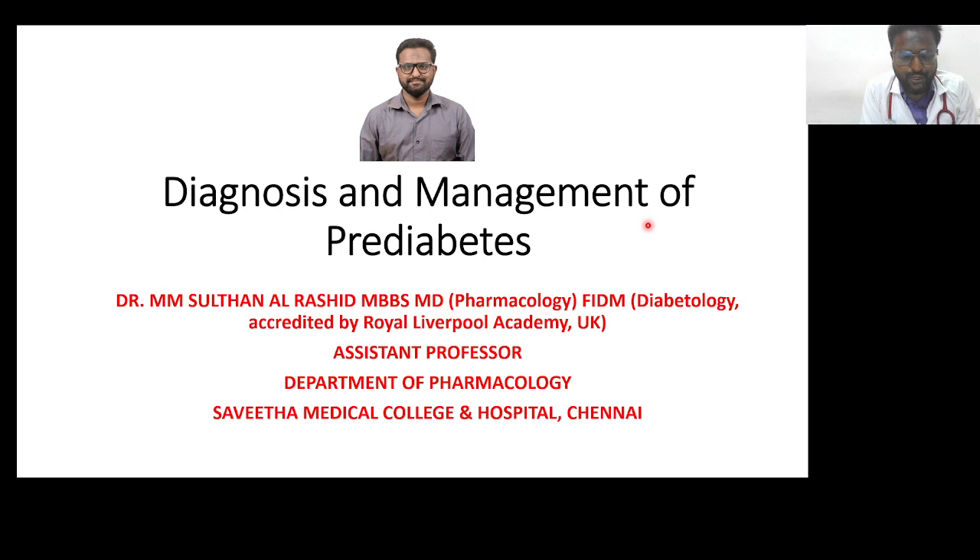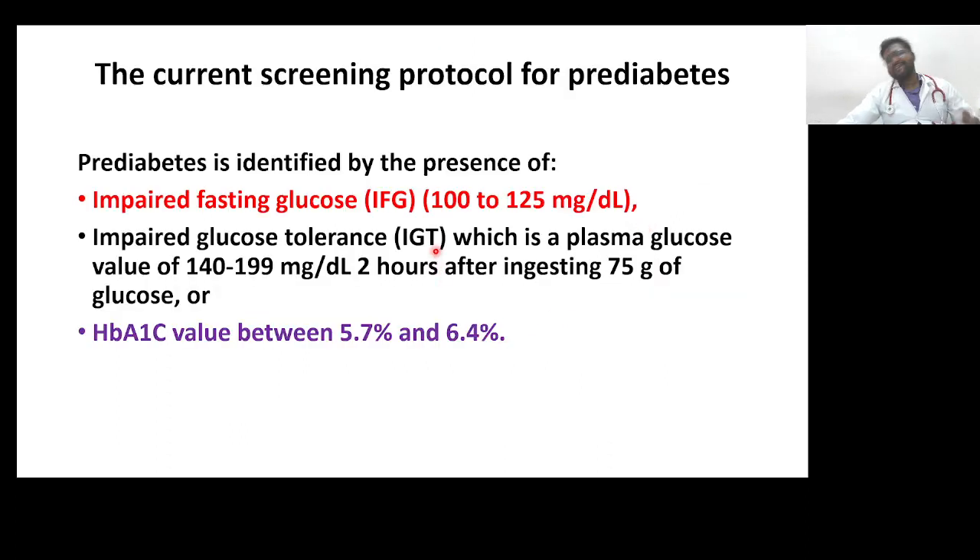Good evening everyone. Today I am going to discuss one of the important topics: diagnosis and management of pre-diabetes. Let's go into the topic — what are the current screening protocols for pre-diabetes?